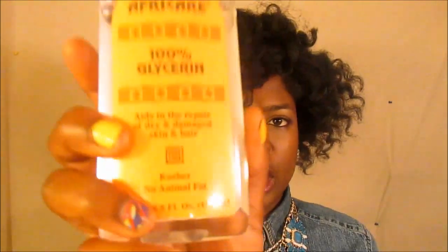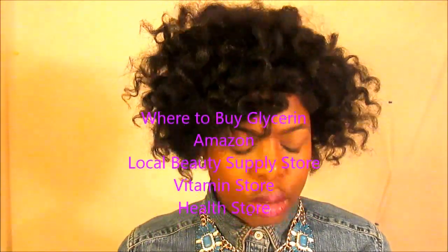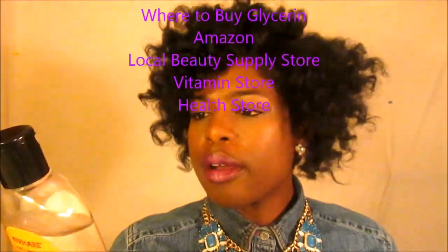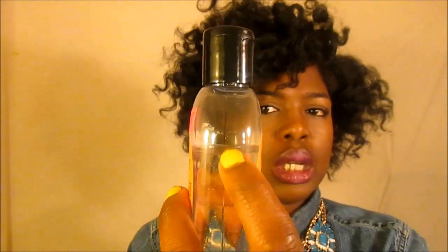On the bottle it says it aids in repair of dry and damaged skin and hair, which is why you always find glycerin in soaps, lotions, and hair products. I got this bottle at my local beauty supply store for $5.49, which is not bad. A little goes a long way — as you can see, for the month and a half I've been using it, I've barely made a dent.